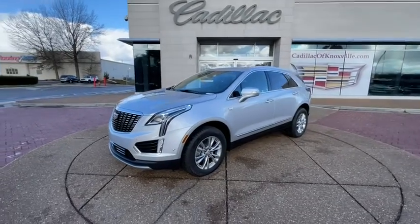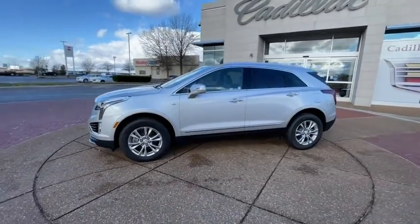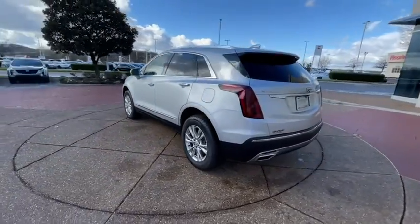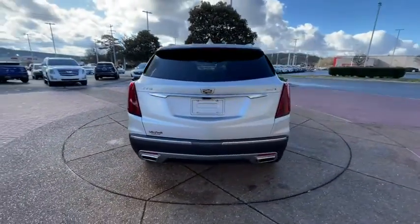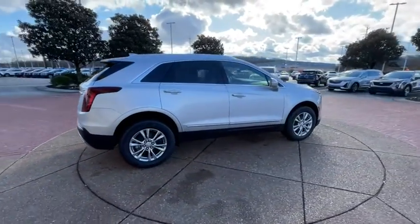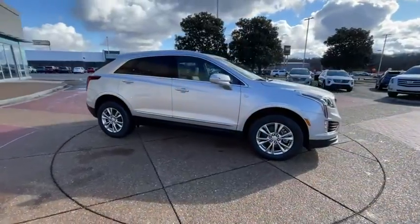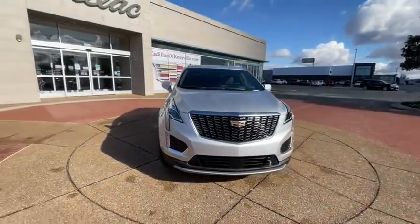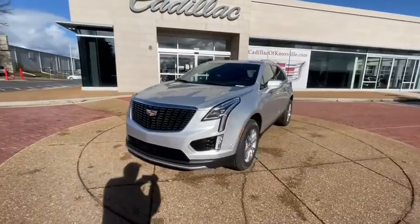Stop by and take a look at the 2020 Cadillac XT5. The Cadillac XT5 was crafted to adapt to your needs while expressing your distinctive sense of style. Visually striking and intelligently designed, this crossover outsmarts any task with progressive technology and an accommodating interior. Here are some of this vehicle's great options.